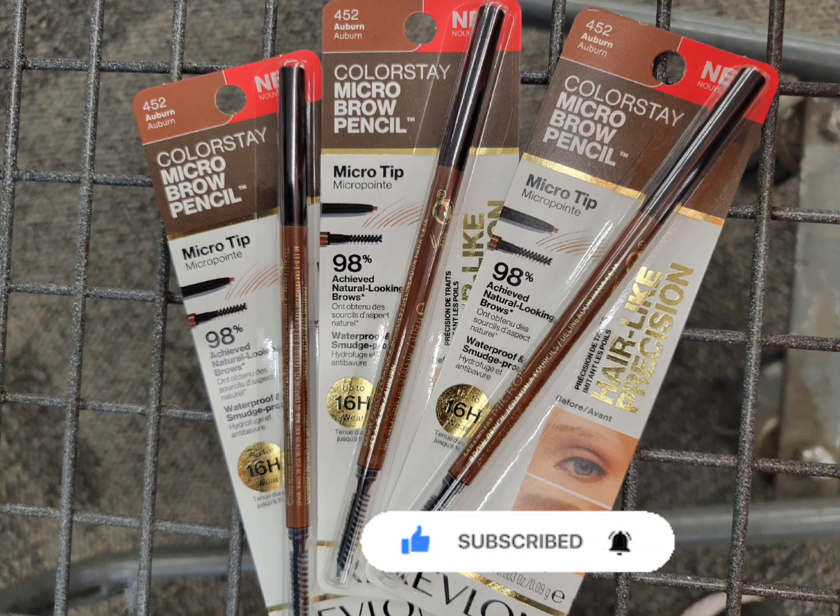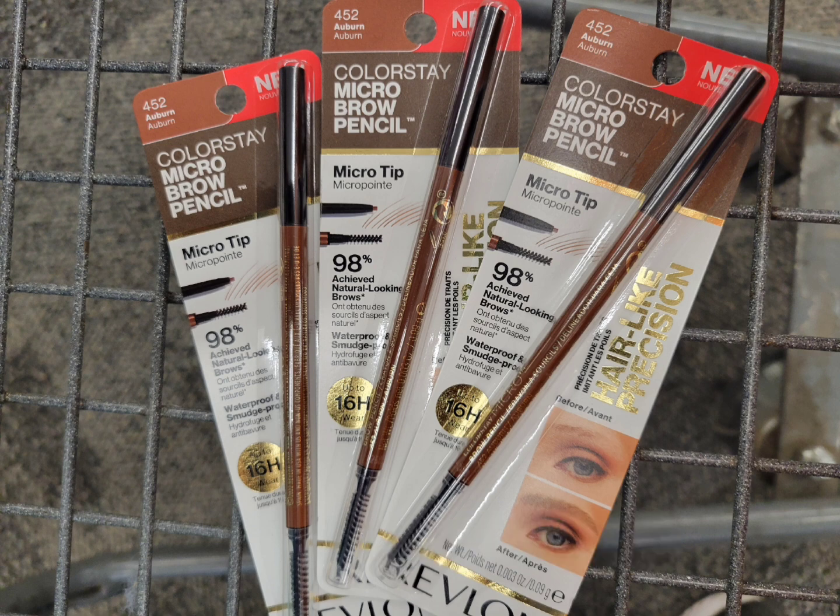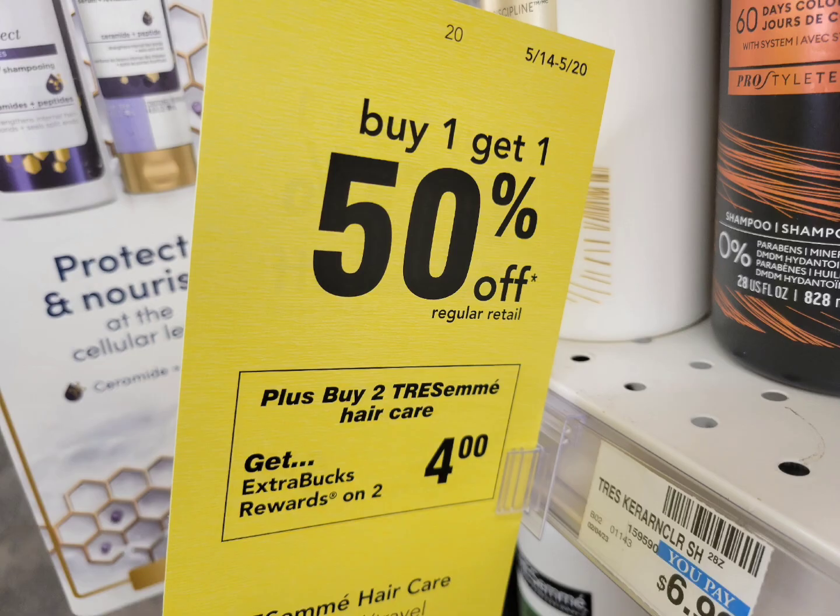Here's the breakdown: the total for three brow pencils is $29.37, and the total for all my coupons is $23.50. After coupons, pay $5.87, get back the $8 extra bucks — the final cost is completely free plus $2.13 money maker. If you have the $4 off $20 any Revlon CRT, it will make this an even bigger money maker.